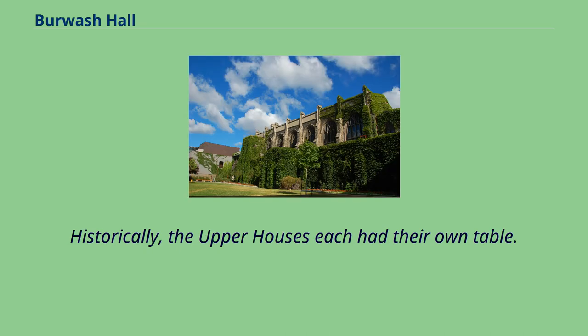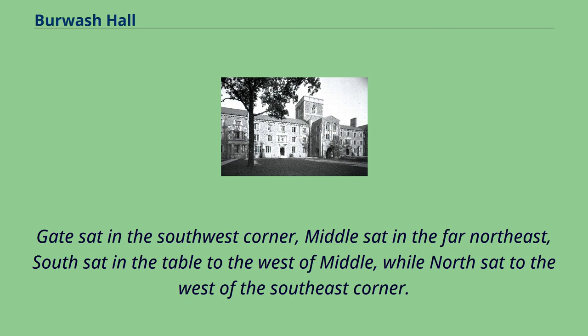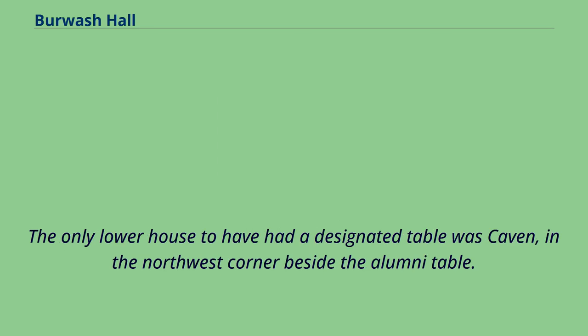Historically, the upper houses each had their own table. Gate sat in the southwest corner, middle sat in the far northeast, south sat in the table to the west of middle, while north sat to the west of the southeast corner. The only lower house to have had a designated table was Caven, in the northwest corner beside the alumni table.